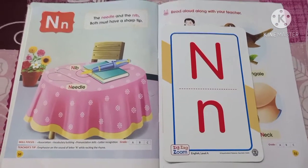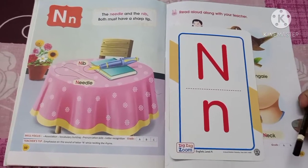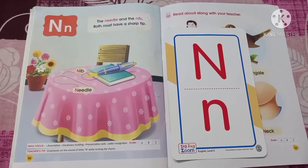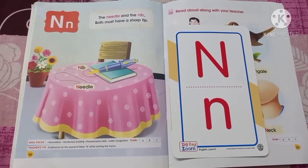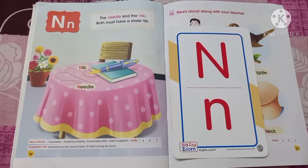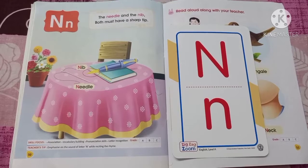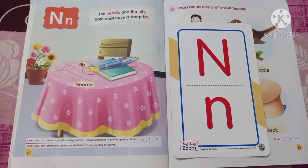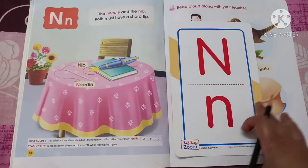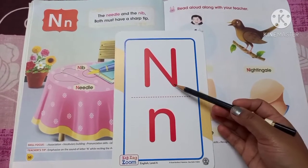Hello children, how are you? Hope you all are very fine. So today I'm going to teach you another letter from your English book. We have already learned letter M in our previous class, so after M comes the letter N. Today we will learn about the letter N.